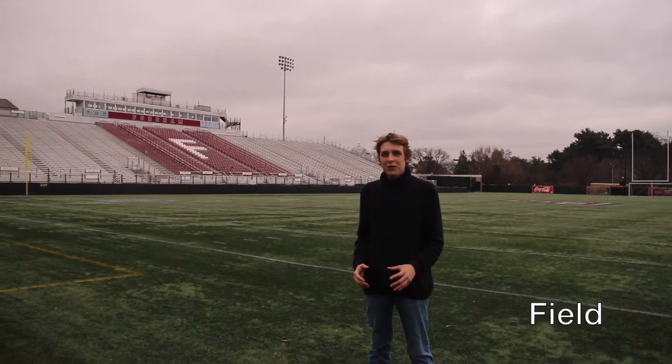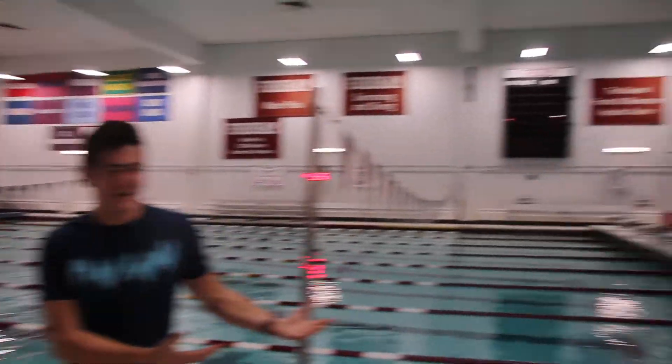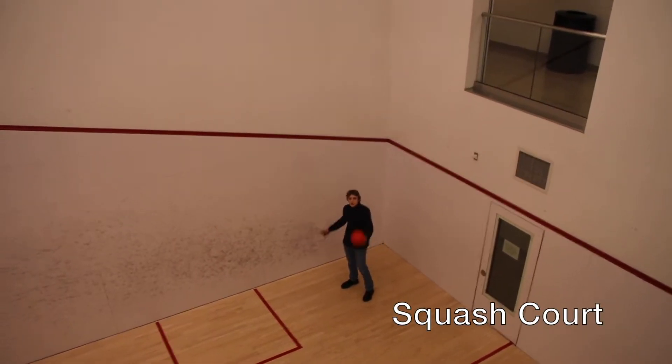This is Kofi Field, where football and other field-related sports are played. Welcome to the Fordham University swimming pool. Here we currently have the swim team practicing, and we have the diving well over there for the dive team. It's a great place to relax, get a good workout in. You can also play squash at Fordham University.